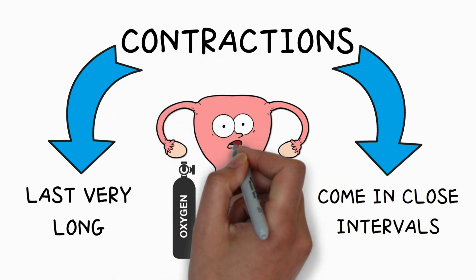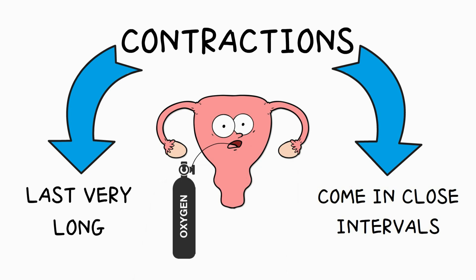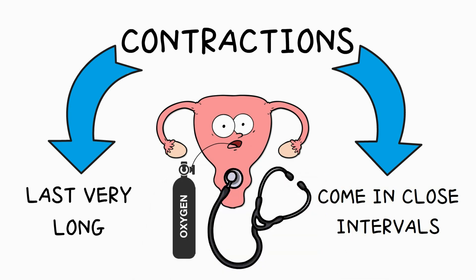Hyper-stimulation means your contractions either last very long or come in very close intervals — or both — which means your baby never really gets a break to recover. As a result, your baby receives even less oxygen, and this will show in the baby's heart rate. The best thing would be to avoid such medical interventions altogether, though of course this will not always be possible.